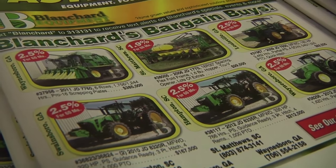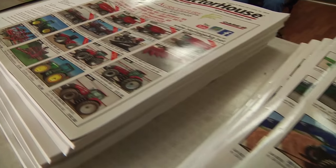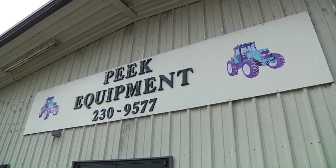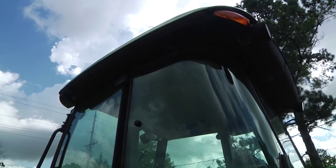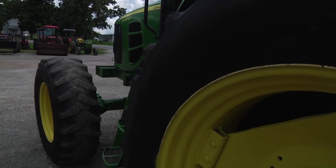Buy from somebody reputable. We're selling more people tractors sight unseen, and that puts a lot more pressure on us — we want our customer to be happy. Our ideal is to sell multiple things to people. I sold a person their third tractor yesterday. If I'd have messed him up, he wouldn't have bought the third one. Deal with somebody that's reputable, that you know the hours are going to be correct. When buying a used tractor you're not going to get a warranty, but make sure they're going to give you what you buy.